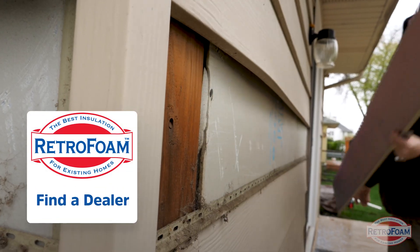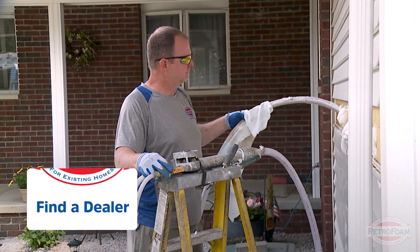As you can see, there are a lot of advantages to foam insulation. That's why here at Retrofoam, we specialize in using foam to insulate your house. If you want to learn more about what Retrofoam can do for your existing home, please check out the website below at retrofoam.com. This is the professor of Retrofoam, reminding you that building is a science.